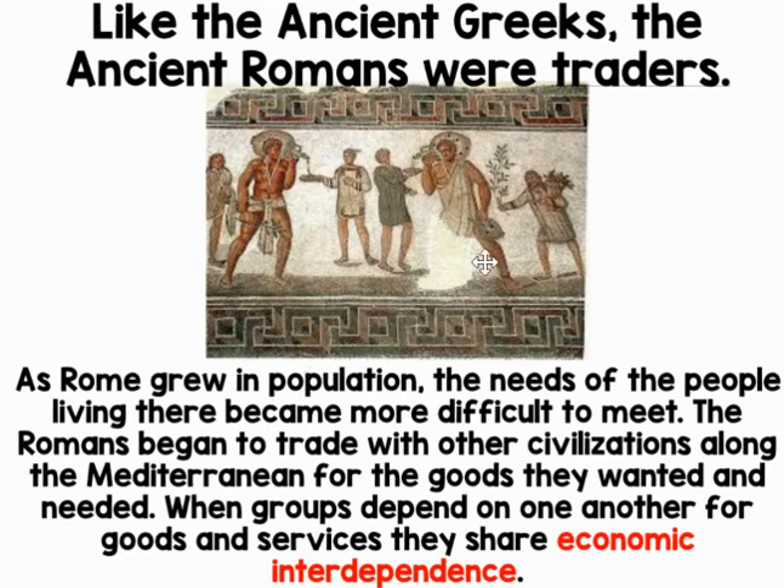Like the ancient Greeks, the ancient Romans were traders — trading goods like trading a baseball card. As Rome grew in population, the needs of the people living there became harder to meet. The Romans began to trade with other civilizations along the Mediterranean for the goods they wanted and needed. When groups depend on one another for goods and services, they share economic interdependence.